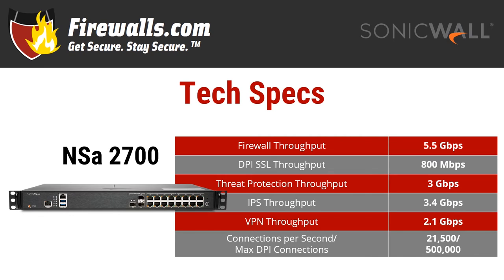The NSA 2700 offers 5.5 gigabits per second of firewall throughput — that's with no services running — with 800 megabits per second of DPI SSL throughput. Threat protection throughput comes in at 3 gigabits per second, with intrusion protection systems throughput at 3.4 gigabits per second. VPN throughput is 2.1 gigabits per second, so you can connect your remote workers securely and fast.